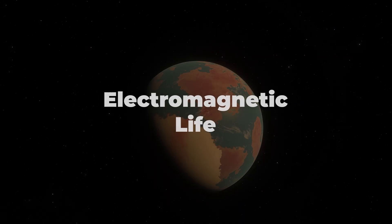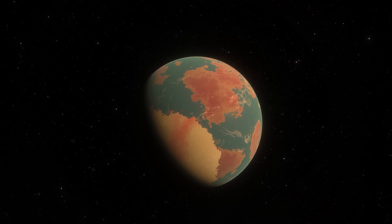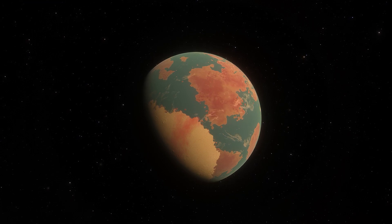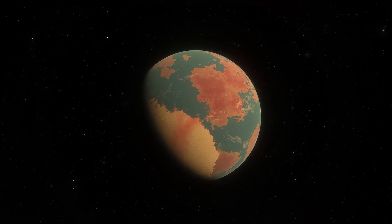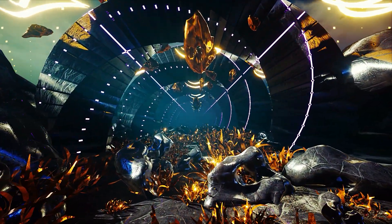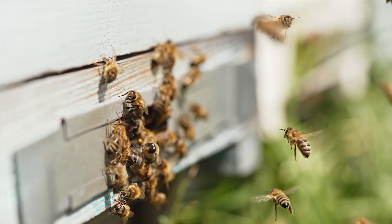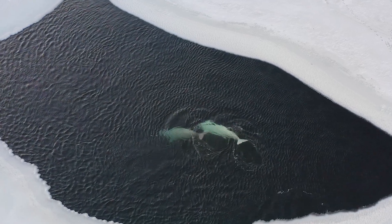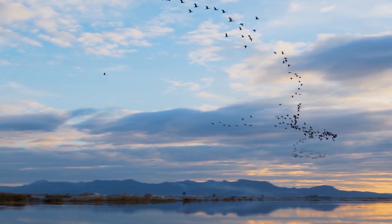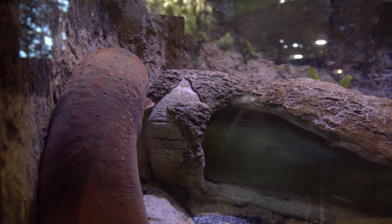Kepler-22b could have a strong electromagnetic field, allowing for the evolution of lifeforms that rely on and manipulate electromagnetism for communication, locomotion, and energy production. This would result in a vibrant, electric world filled with bioluminescent creatures and plants. This idea is inspired by the various ways in which life on Earth interacts with and utilizes electromagnetism, such as in the navigation of migratory birds or the electric eel's ability to generate electric shocks.